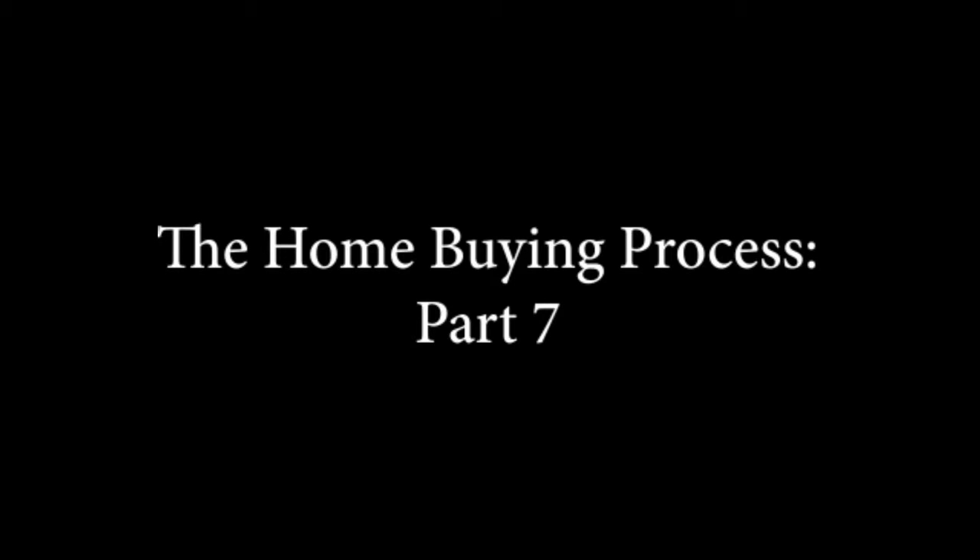Hey everybody, it's Annie Schroeder with 3MAX Real Estate and I'm here with Kim Swan with Mortgage Investors Group. For the past several weeks on Wednesdays around noon, we've been coming to you talking about buying a home and what that process entails.